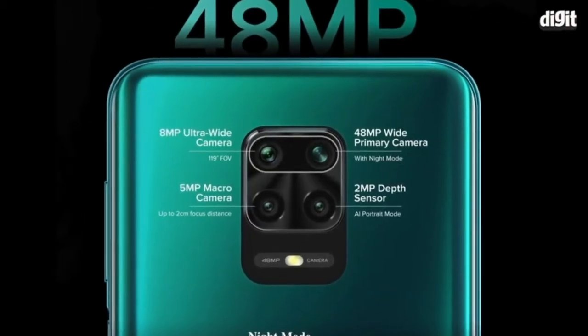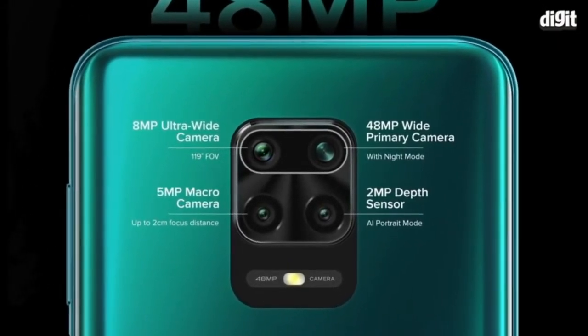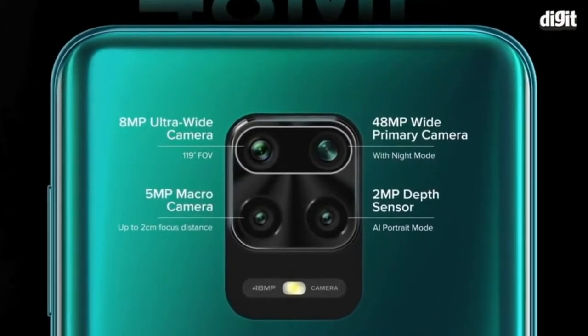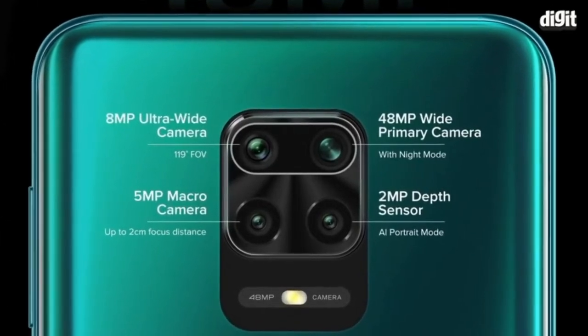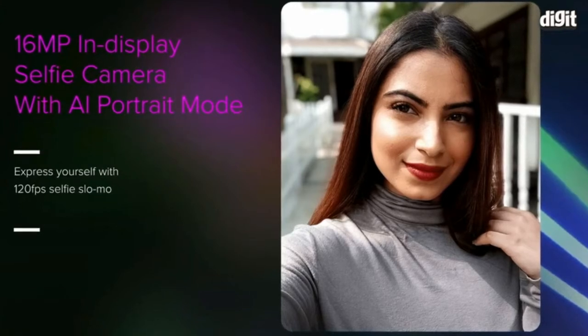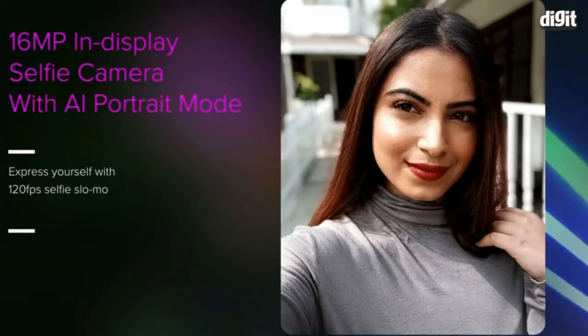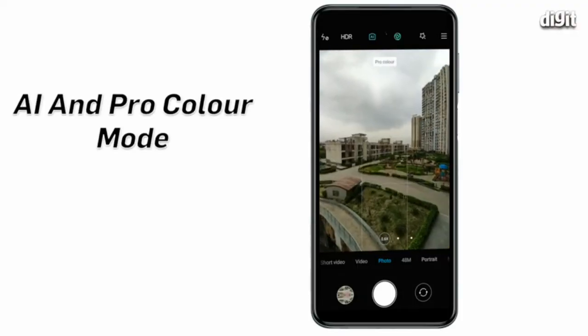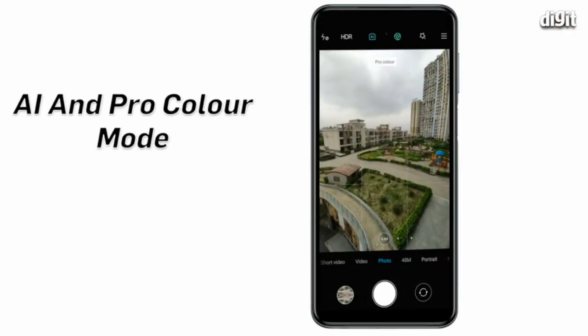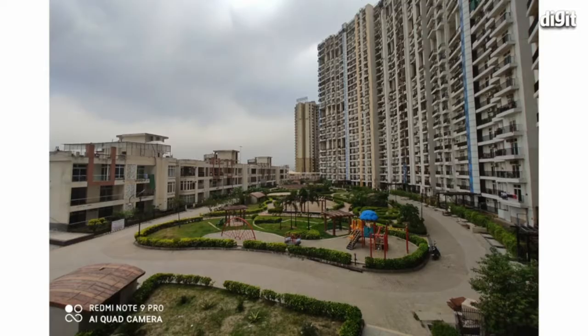There's a 48MP primary camera with f1.8 aperture, another 8MP ultra-wide lens, a macro lens, and another 2MP depth sensor. On the front, you get a 16MP AI selfie camera. The Xiaomi Redmi Note 9 Pro includes a new Pro color mode option that adds a dash of saturation to the colors to make them look more vibrant.